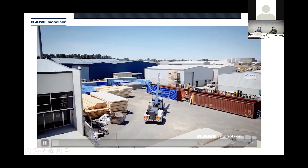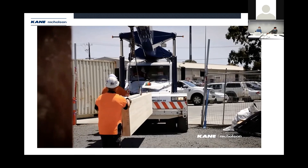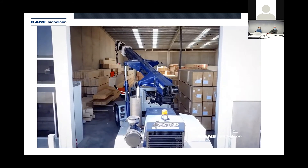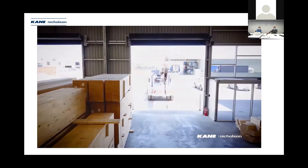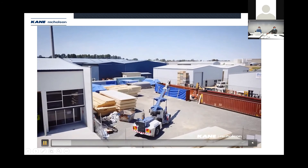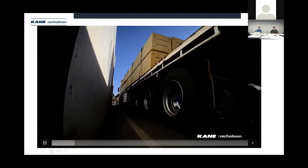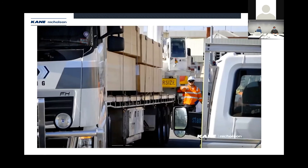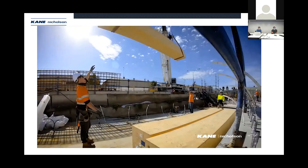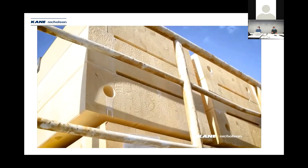When the timber arrived in Ballarat, we had to store it in an off-site facility. The glulam members were stacked internally because they were the visual grade members, and our CLT was stacked outside. As part of our installation process, we had to work closely with local government — we actually had to close one of the major roads in Ballarat CBD to allow for delivery of the timber and glulam to our site.